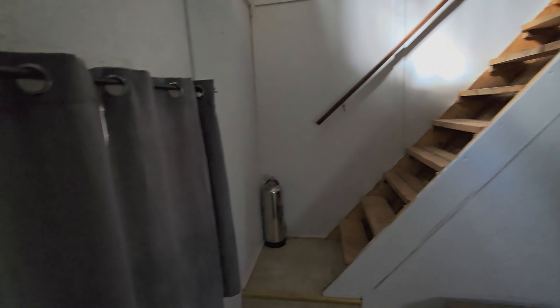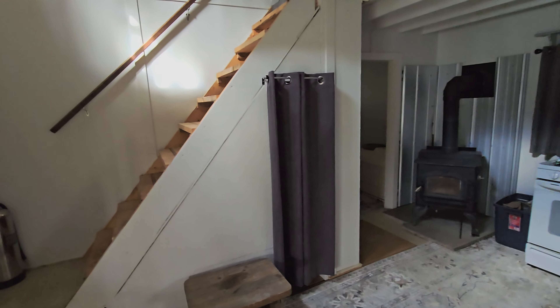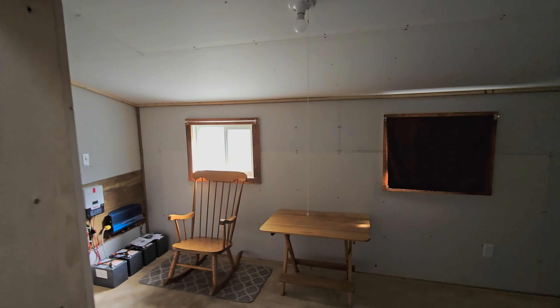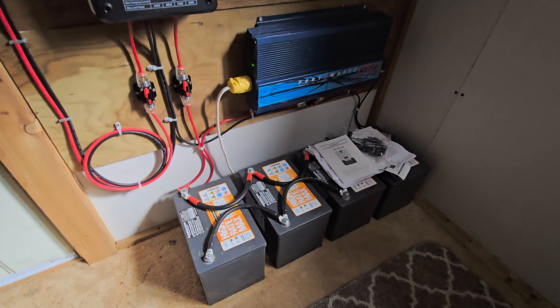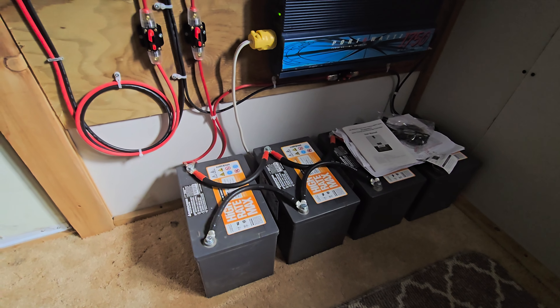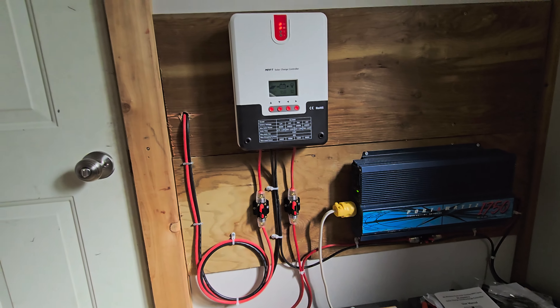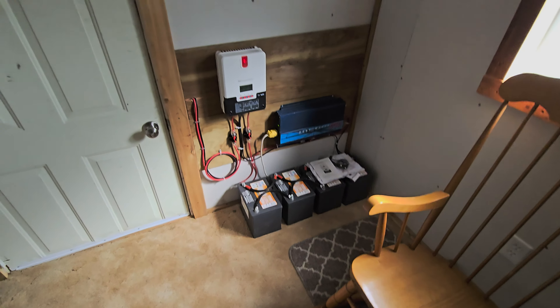Cool in here, because there are two-by-six walls with rock wool insulation, so it's going to be nice and cool in the summer and easy to heat in the winter. Solar system is already in place — four batteries, I think they're 100 amp-hour, and a 700-watt inverter. I'm going to add at least four more batteries to that.